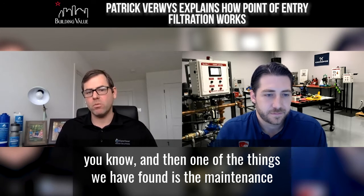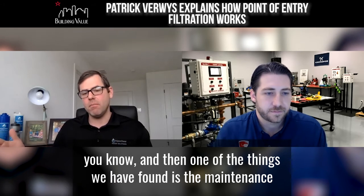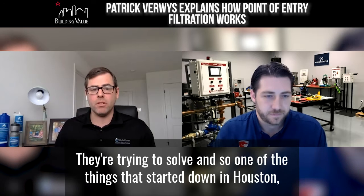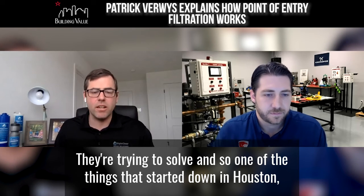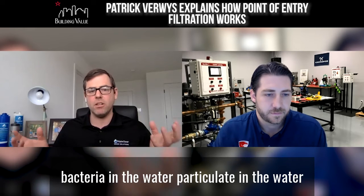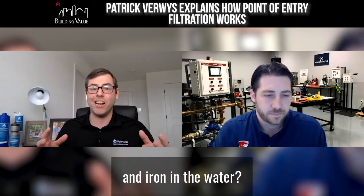One of the things we have found is the maintenance or the treatment sometimes could be as harmful to the equipment as the problem they're trying to solve. And so one of the things that started down in Houston, which has been a big part of our focus the last 18 months, is this combination of bacteria in the water, particulate in the water, and iron in the water.